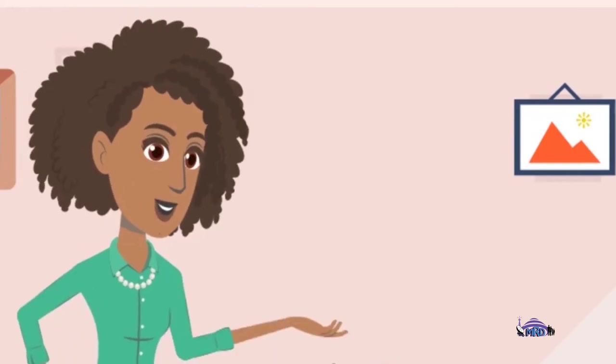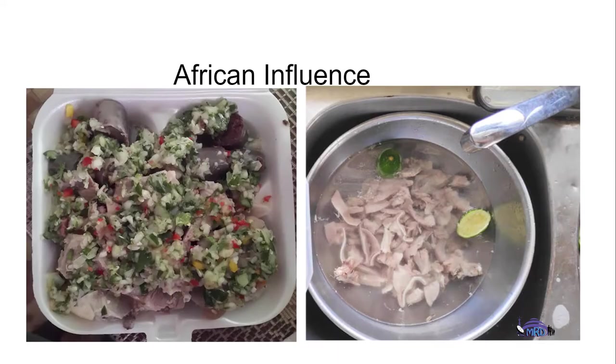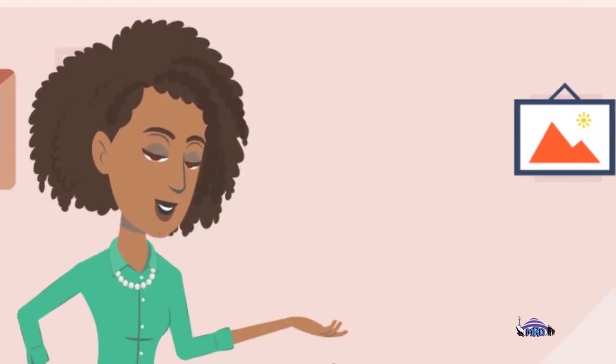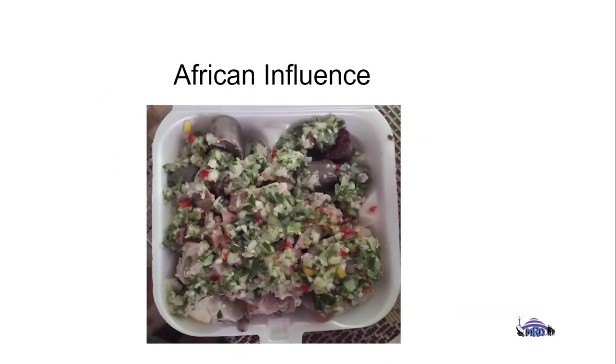We also have the African influence, where you would see dishes like pudding and souse and cowhill soup, which basically would have been developed from discarded animal parts like chicken feet, pig feet, pig snout, fish head, cowhill, and belly. These are the things that would have been fed to the slaves, and therefore they have a long regional heritage. Basically, the base of these particular foods can be seen more in colonial times.